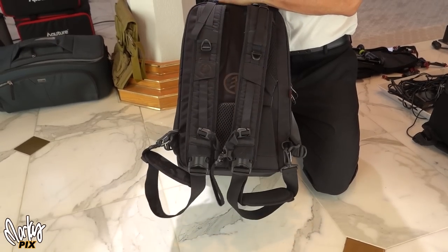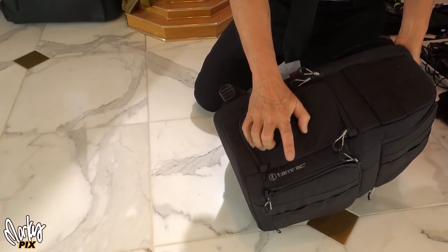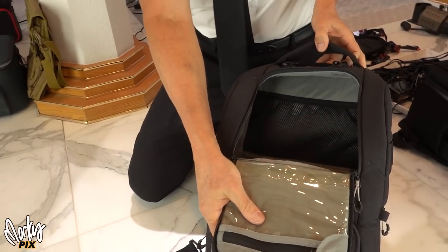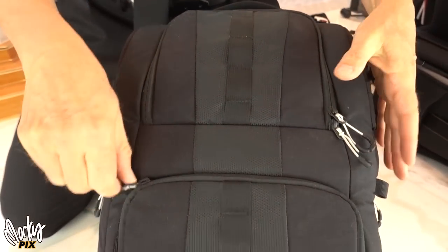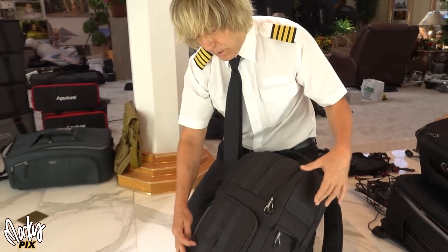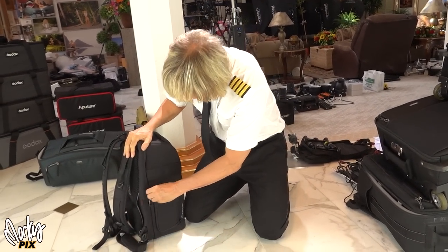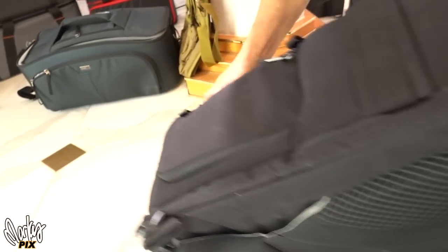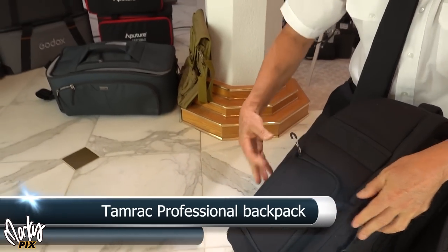This is a Tamrac camera bag — it says professional on there. The main area on top holds cameras and gear with a clear pouch, and the bottom area has all your sectioned compartments. This is a heavier-duty version of those silver lightweight ones I showed earlier. It's a Tamrac professional backpack and it also has side pouches you can access from the sides — very cool and well made.